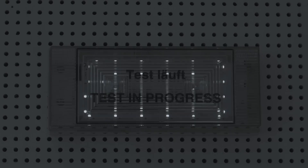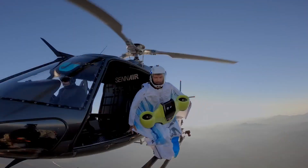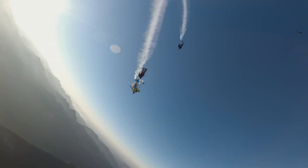Number 5: Wingsuit. If you've ever dreamt of soaring through the air like a superhero, this is the video for you. We're talking about wingsuits — the ultimate thrill for adrenaline junkies. Just imagine leaping off a cliff, arms spread wide, feeling the rush of wind as you glide through the skies. It's not just a sport — it's a symphony of freedom and adrenaline.